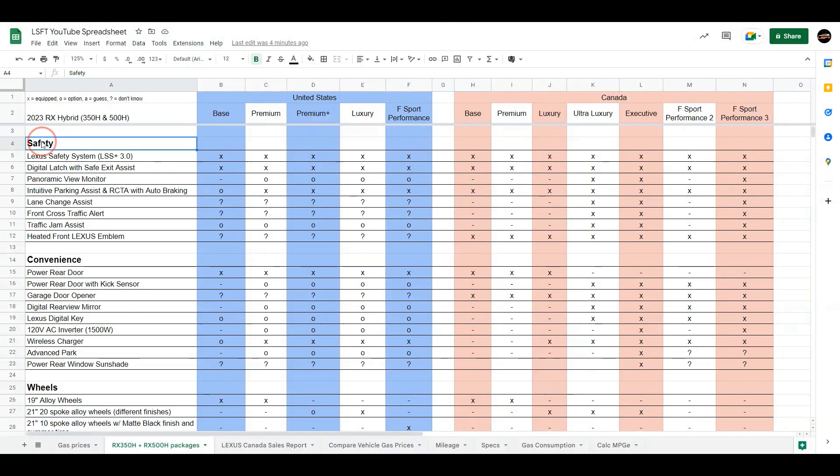So now let's start off with safety. Under safety, we have the Lexus Safety System LSS+ 3.0, which was introduced in the NX. You can see that it's available on all packages regardless of what country you're in. The digital latch with safety exit assist is the same. Now when we look at the panoramic view monitor, you can see that it's not available as standard in any packages in the US, but you can add it as an option from the premium all the way to the F-Sport Performance.